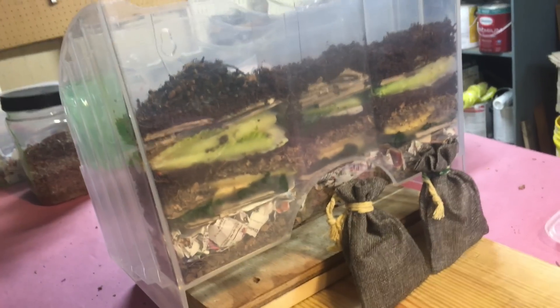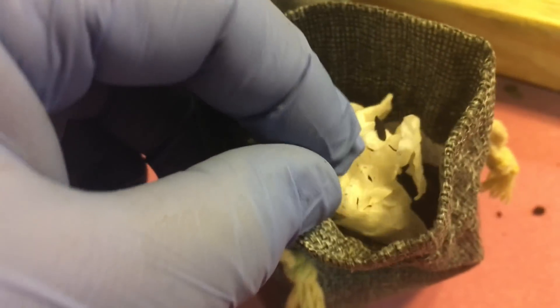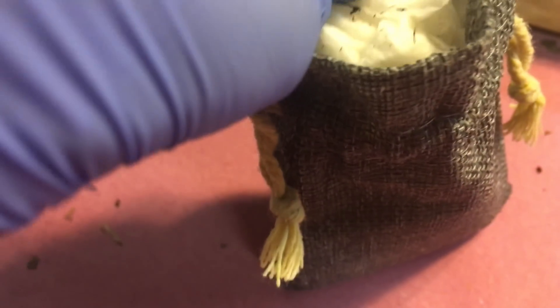I'll just make sure we've emptied each bag thoroughly. Next are the Red Wigglers. I can see that some of the cocoons are actually sticking to this wet piece of paper towel that's been dropped in here to keep the moisture level up. They're next — in they go.